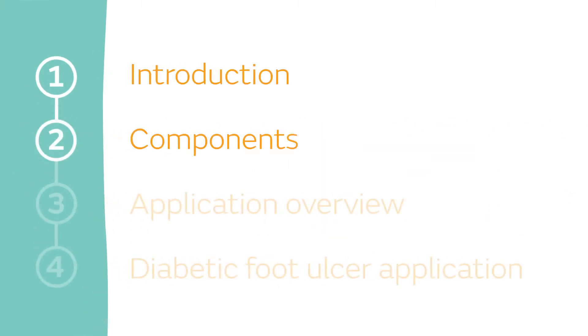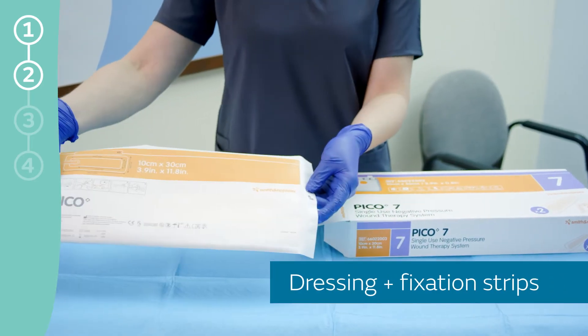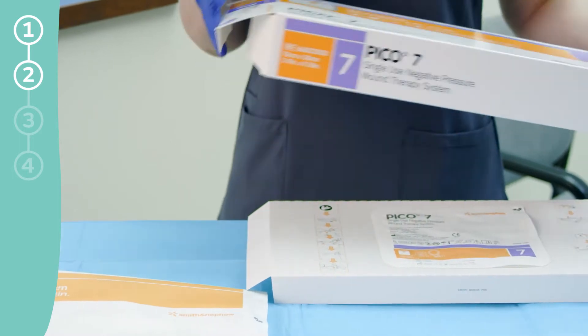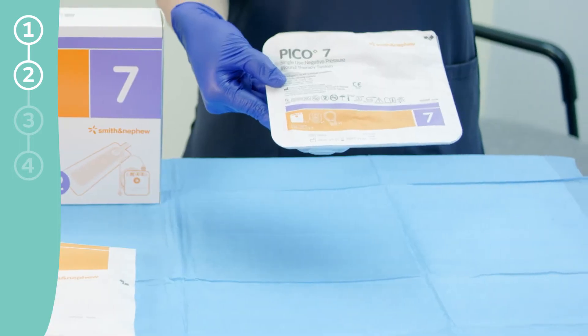Components. Now let's take a closer look at the PICO kit's sterile components. Unlike other systems, everything you need is included in the kit, so you never have to search for supplies when you're ready to apply.